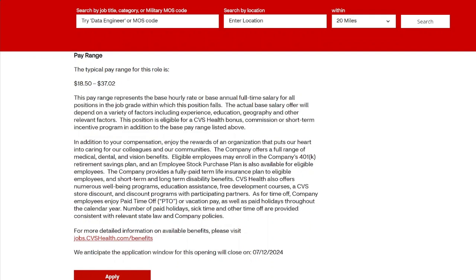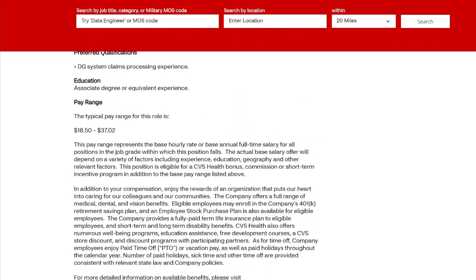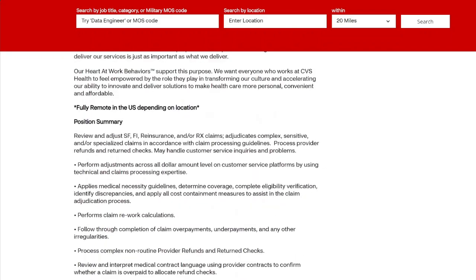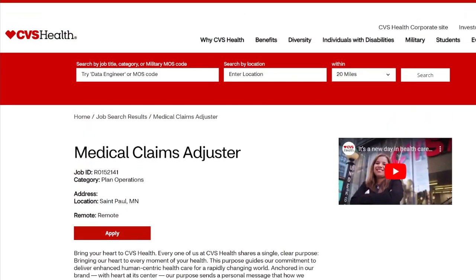With this position you can earn up to $37 an hour. Always try to negotiate the top pay, especially if you have some background in health, ever worked in a clinic, or have customer service experience — you can do this job.